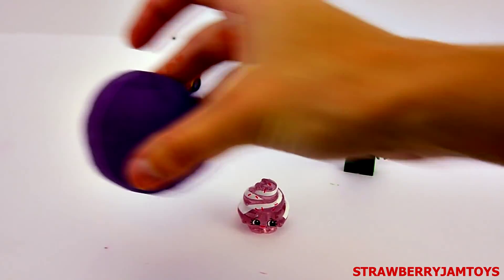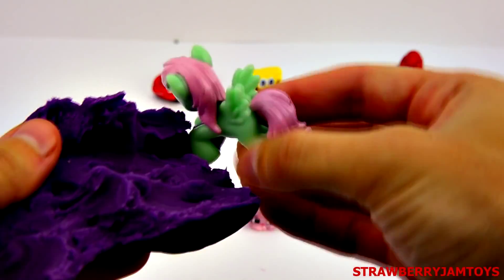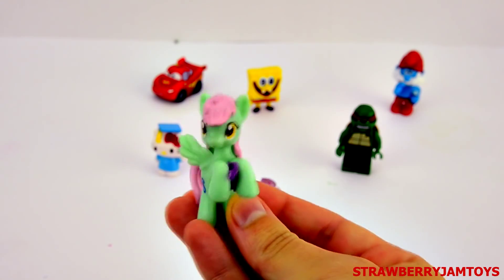Next up, we have a purple surprise egg. It's Tropical Storm from My Little Pony.